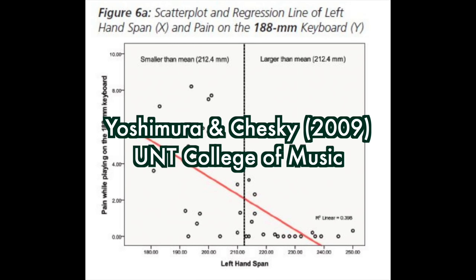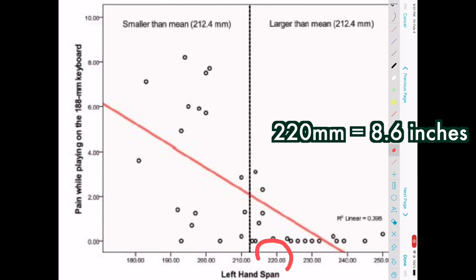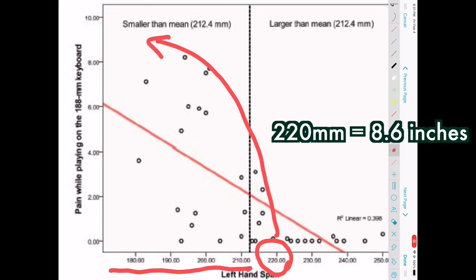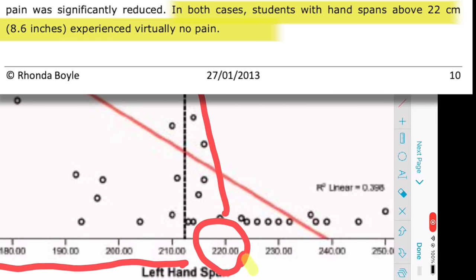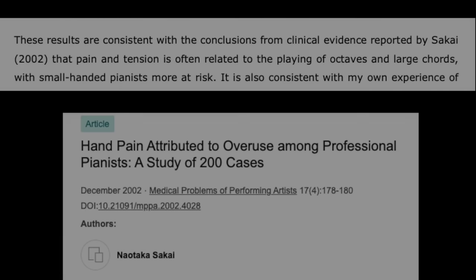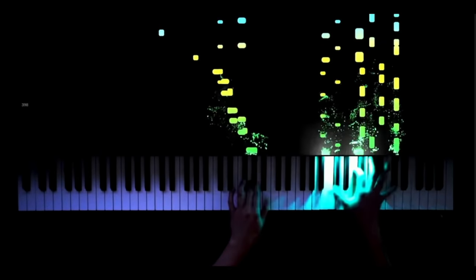There is also a growing body of evidence that hand sizes under 8.5 inches are more prone to injury. In a study by Yoshimura and Chesky, researchers measured the pain experienced by pianists as they played a chord passage from Debussy. Starting at 220 millimeters handspan, the pain increases exponentially as hands get smaller. Researcher Rhonda Boyle notes that pianists with handspans above 8.6 inches experience no pain — findings consistent with another study done in 2002 by Nakoda Sakai. All my life I have experienced pain when playing some advanced pieces, and like many other pianists, I just don't talk about it.